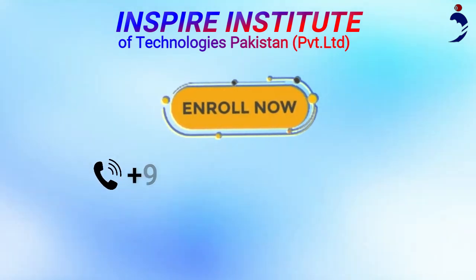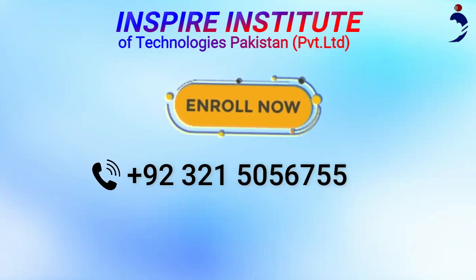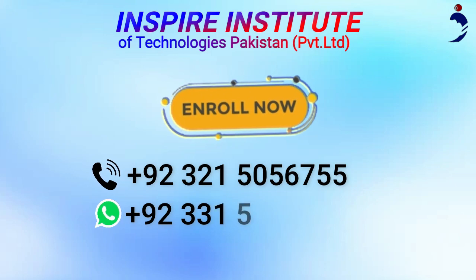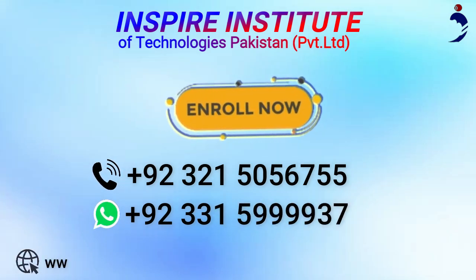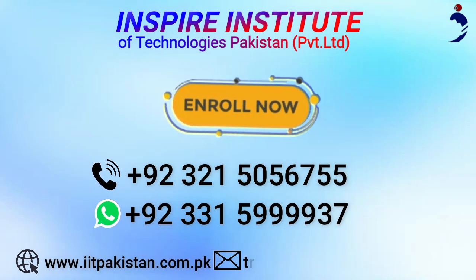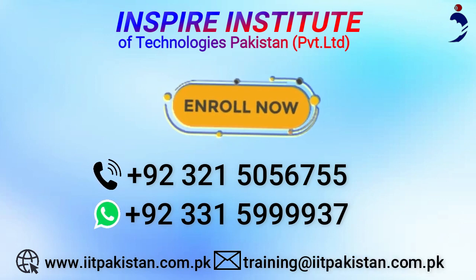Admission open. For registration call us on 92-321-5056-755, or WhatsApp us on 92-331-5999-937. Visit our website www.iitpakistan.com.pk, or mail us at training@iitpakistan.com.pk.